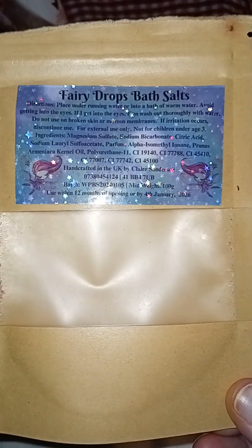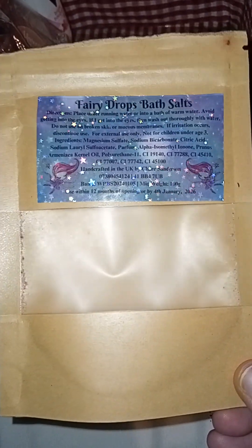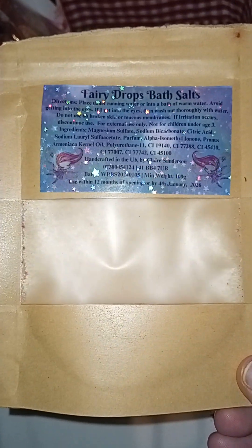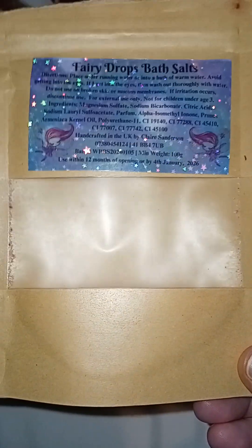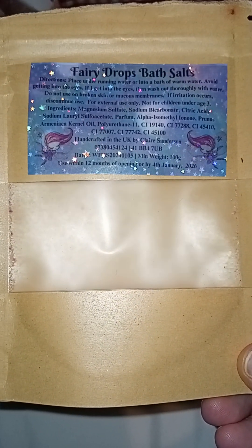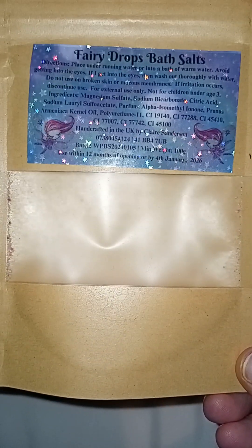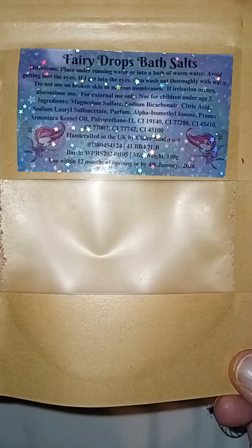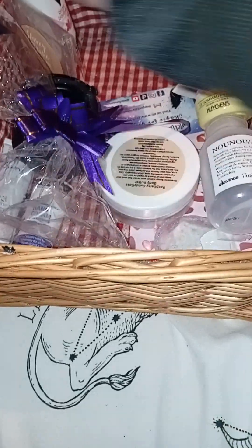Then we've got the Furry Drops Bath Salts. These were like all different colours — not as much colour payoff as the minty one, but they smelled gorgeous. Furry Drops is one of my favourite scents, and this was one I got gifted for my birthday from Claire. There are a few in the box and I got straight into it. We do have a box for Mother's Day here — I'm very tempted to open it. But this is a beautiful scent; must try Furry Drops.